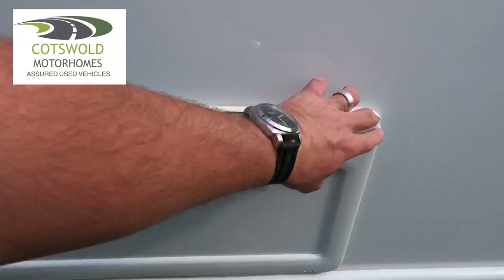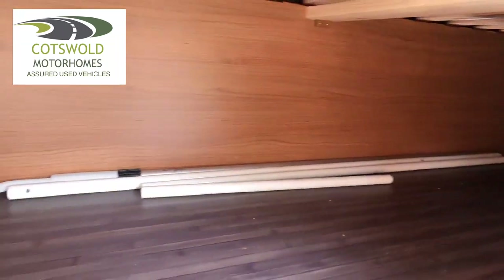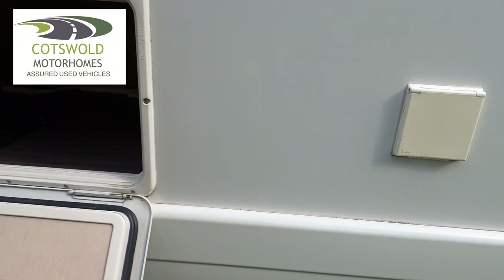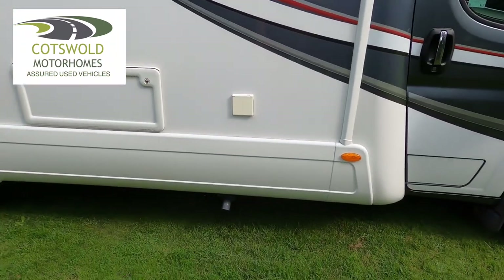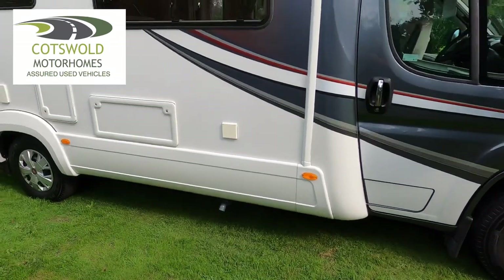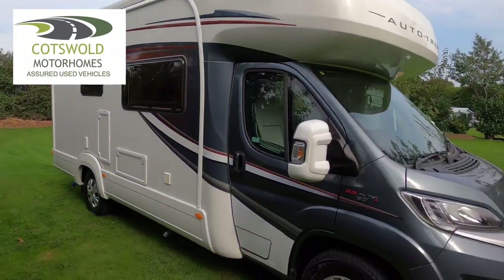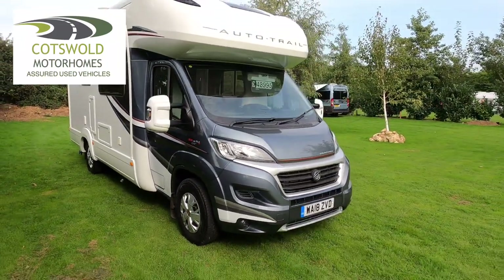There's also storage underneath the seat. Your mains inlet and wastewater drain are there. It's obviously got a TV aerial on the top. It's a 2.3 MultiJet 130 with a six-speed gearbox.